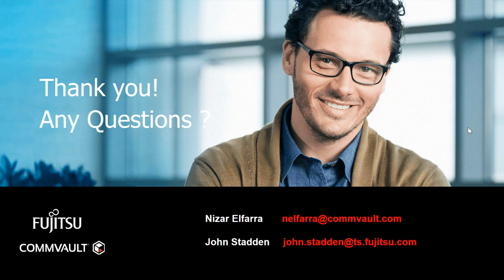We will now open the lines to answer your questions. If you have any questions, please enter them in the chat section of the GoToWebinar panel. After the webinar has ended, you will see a survey on your screen — please take a moment to answer it so we can improve our webinars in the future. We have received some questions via the chat panel during the course of the webinar. One of the UAE partners is asking: what is the licensing policy on the Commvault-Fujitsu hyperscale appliance?